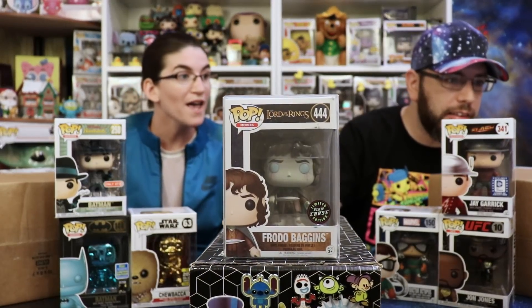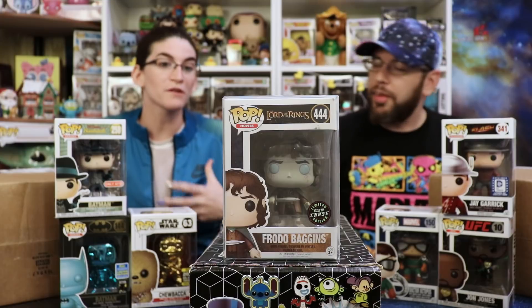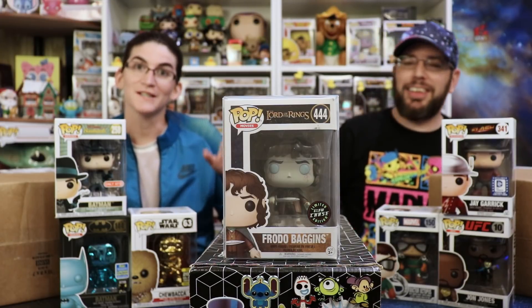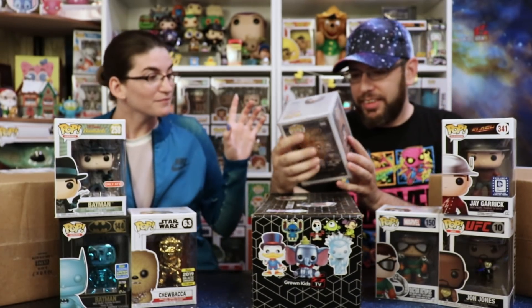Soft protector time. Mike's soft protector — Frodo Baggins? Oh, it's a glow chase! That is so cool looking. I mean, I'm not even a huge Lord of the Rings fan or anything, but I love it. That's so cool looking.